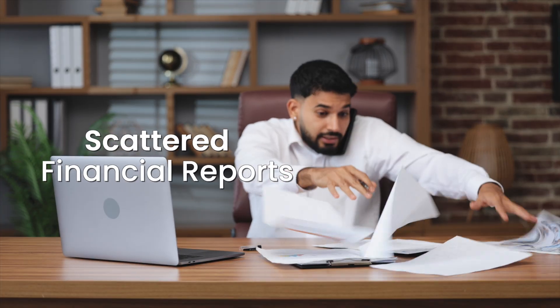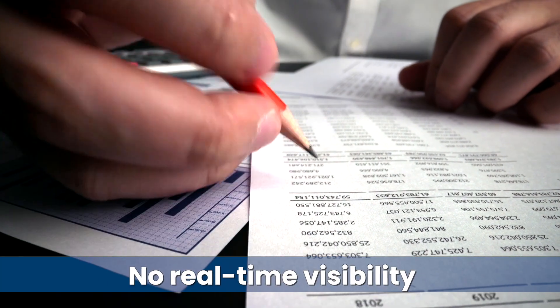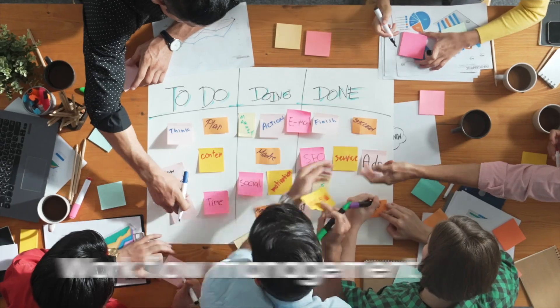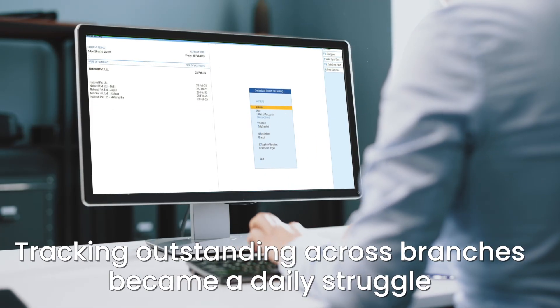Scattered financial reports. Manual inter-branch reconciliations. No real-time visibility. Decision-making got delayed. Also, workflow management, document management, and tracking outstanding across branches became a daily struggle.